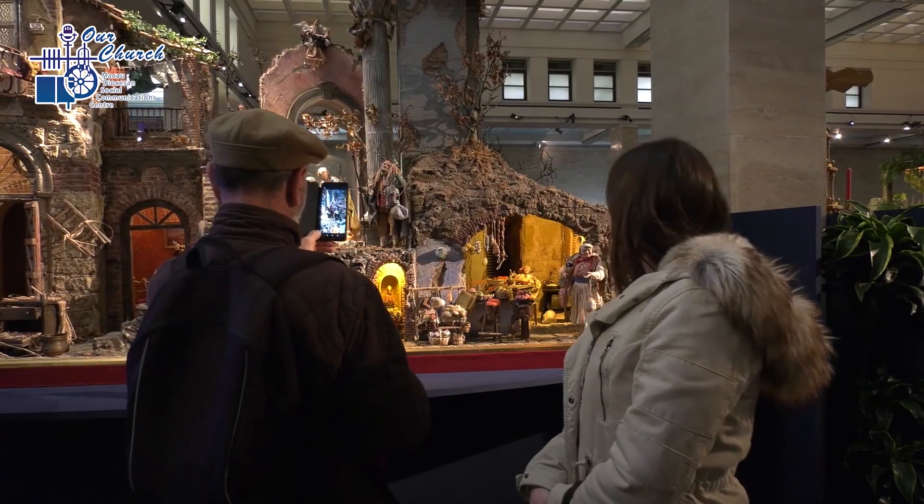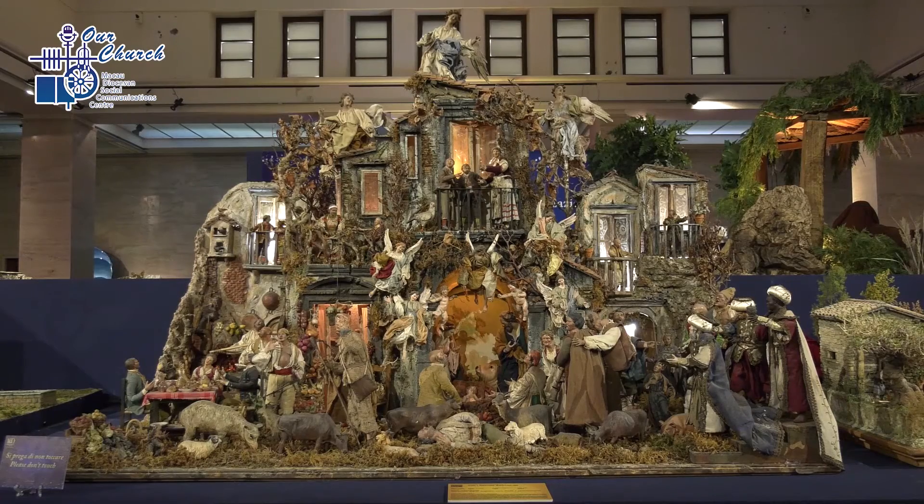The 100 Nativity Scenes in the Vatican exhibit can be visited until January 12, 2020, in Pius X Hall.